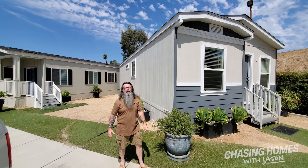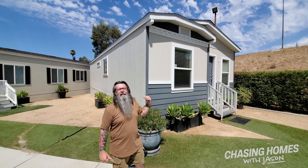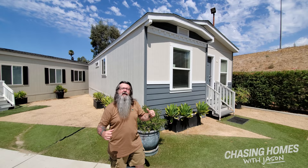Hey guys, Jason Collins from ManufacturedHomes.com. We're in Riverside, California once again, sunny Southern California. Paramount Manufactured Sales has been so gracious to let us tour a couple of the homes. Right now we've got the Golden West San Carlos model — a lovely little two-bedroom, one-bath. Let's jump inside and take a look.